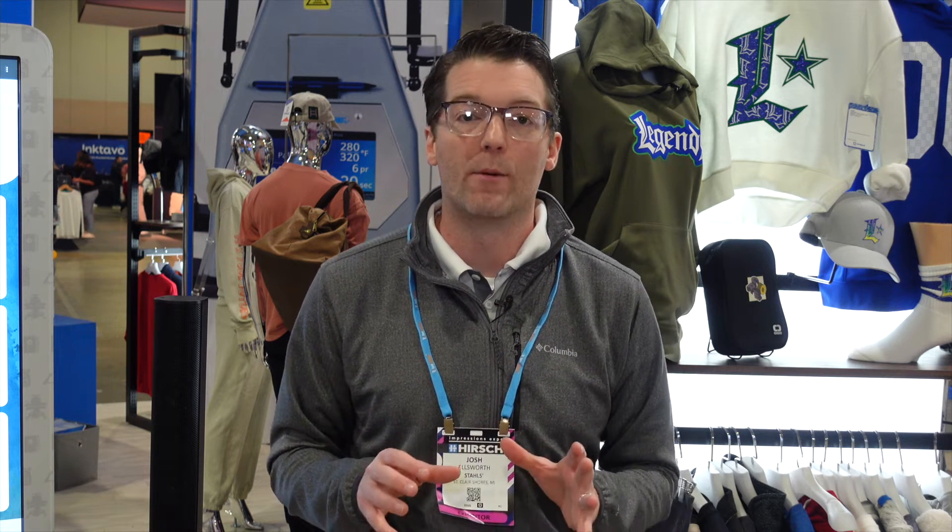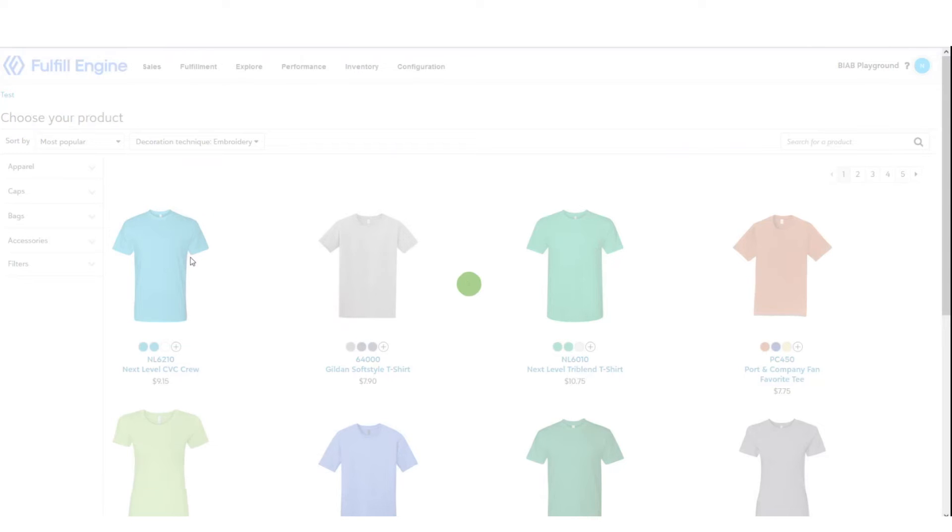All of these ways to capture orders rely on having a great product building experience. How Fulfill Engine is different from other e-commerce platforms is that when you are building the product, you are actually building the manufacturing file. That's what's so awesome about the system — with the manufacturing file I can work very efficiently and do things profitably even at quantities of one piece. Fulfill Engine is integrated with lots of suppliers, including the big three: Sanmar, Alpha Broder, and S&S Activewear.